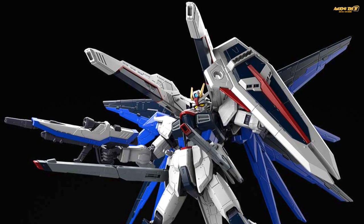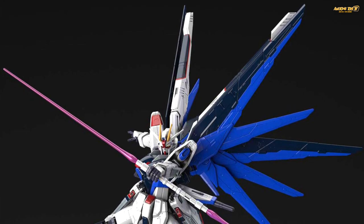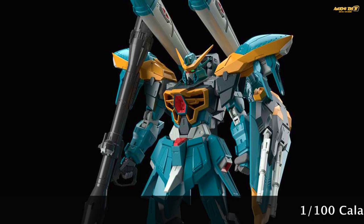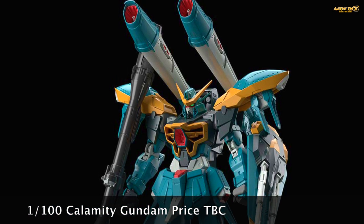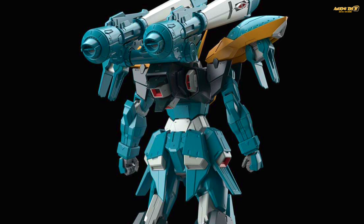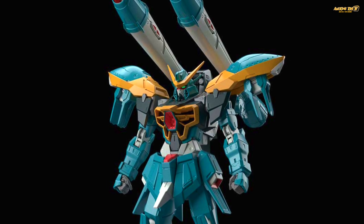Also announced at the Gunpla Expo is an upcoming 1/100 scale kit — I thought it was a Master Grade, but it's not. It's the 1/100 scale Freedom Gundam Version SH, which stands for Version Shanghai — a special limited edition made for the Chinese market. Bandai is also releasing a 1/100 scale Calamity Gundam. I'm not sure if it's a non-grade or Reborn 1/100, but surprisingly the amount of detail for a non-grade 1/100 scale kit looks so much better than the Mark 5 and Mobile Suit Jinn shown earlier.